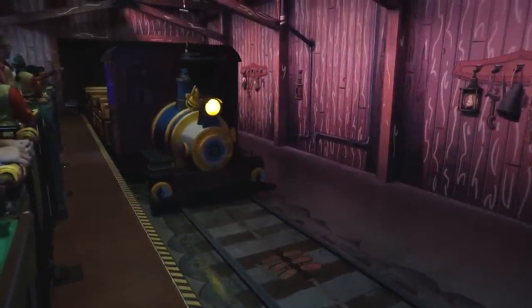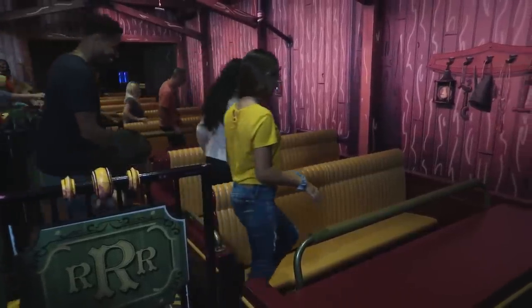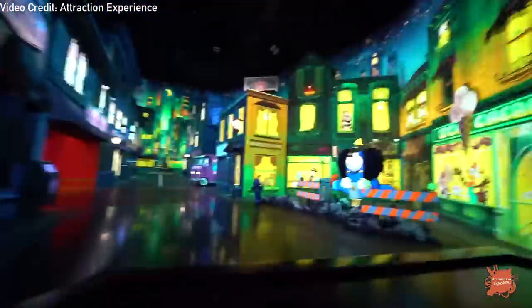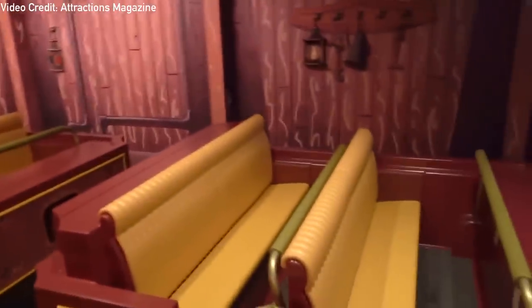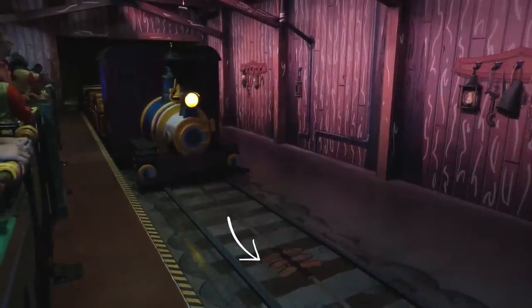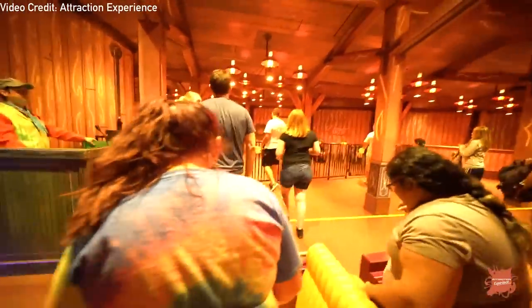These vehicles, where riders sit, have a simple lap bar restraint system, sound, and seat vibration. To power each vehicle, Disney employs a rapid charging battery system. You might notice that these vehicles are always positioned in the same way each time during boarding — they're positioned this way because underneath each vehicle is a charging pad they've aligned with to charge. At the end of the ride, the vehicles also dock again and charge while guests unload.